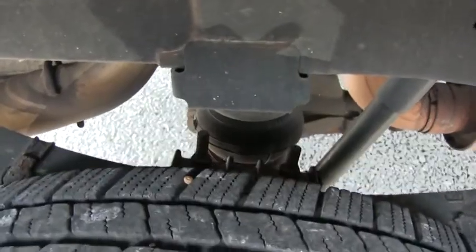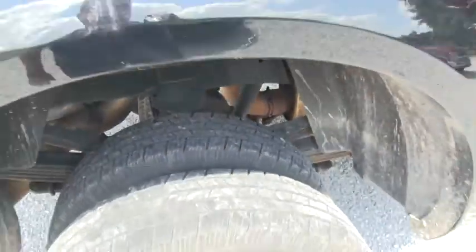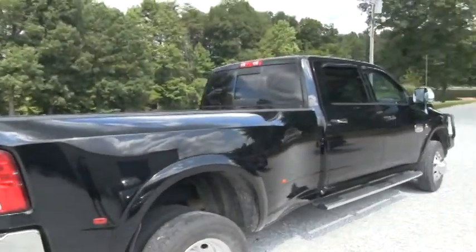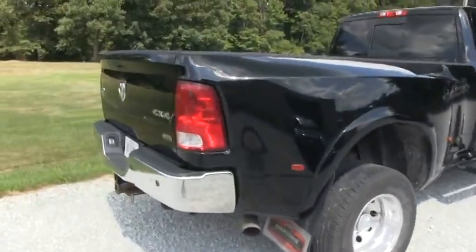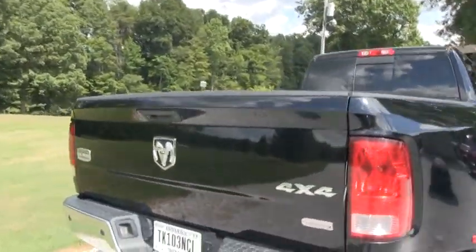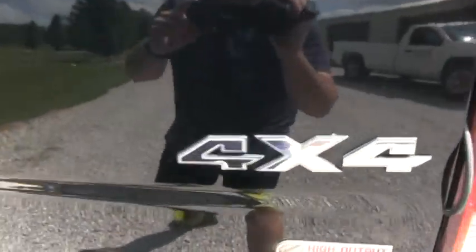It does have airbags — I'll show you the airbag there. Giving you an idea of the side here — beautiful truck. As I said, it's fully loaded and pretty much has every option they offered in 2012. Again, it's 4x4.